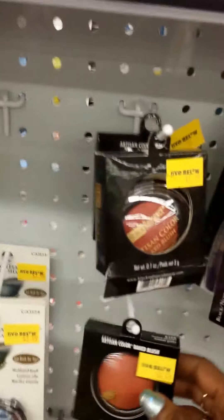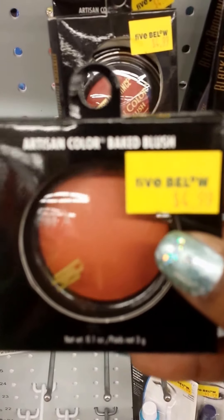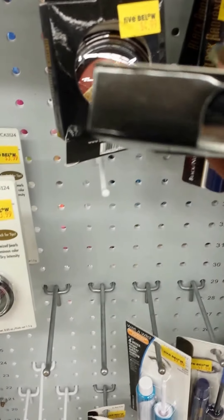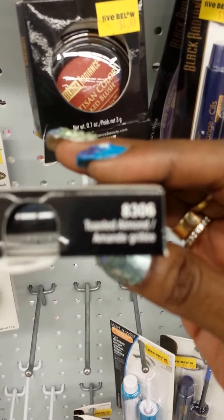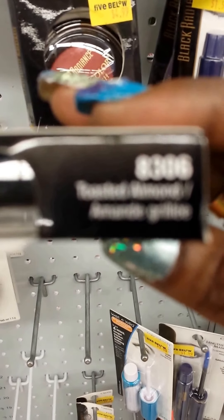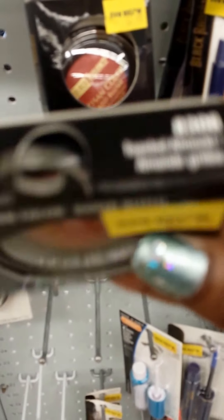My favorite. How much is this? Five dollars. And what is this? Toasted almond — see what that is? It's toasted almond.